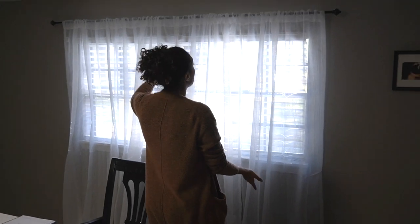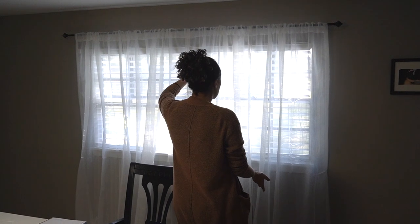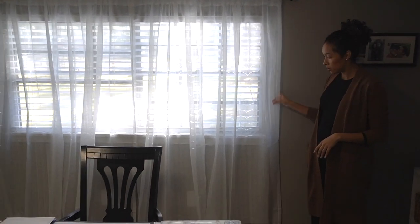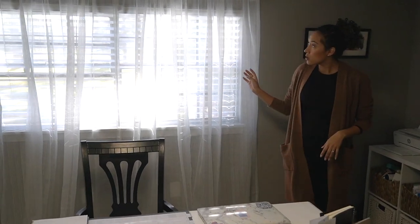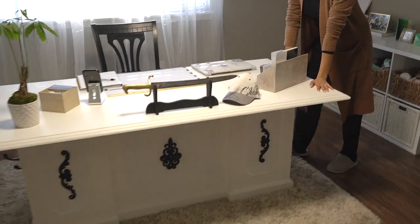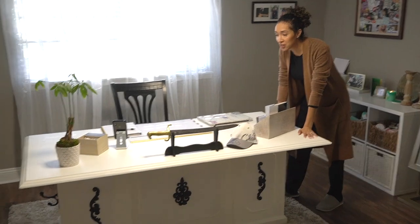I got curtains — these are from Target. I like the see-through linen kind of look; I have this going on around the house. So that's up. And the desk — this is sort of what the holdup was all about, was finishing the desk.